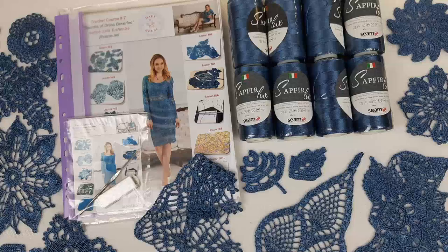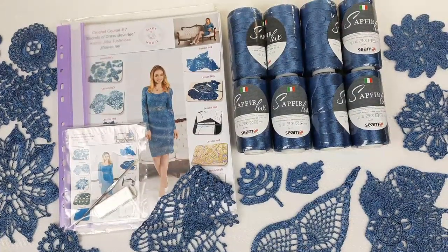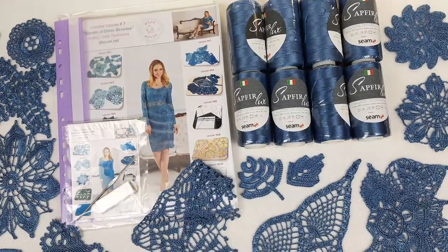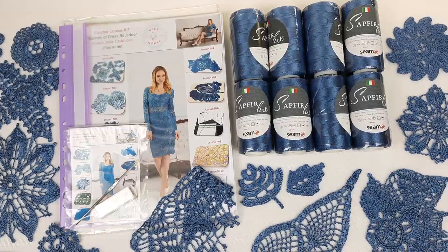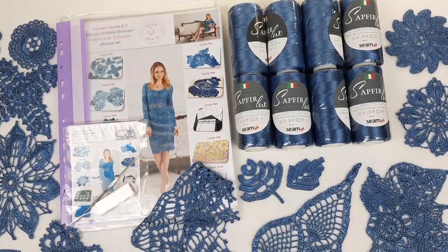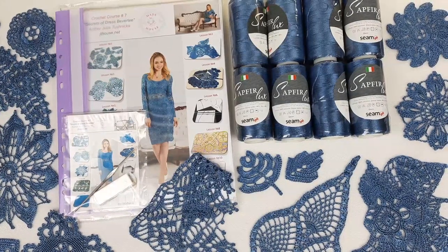So now you know all the information about two super offers from JT House Crochet School. You can use 30% discount and free shipping. If you have any questions, just feel free to ask me — I will be very happy to send you more information. Right now I wish you gorgeous crochet results, big inspiration, and see you very soon in new videos. Bye bye for now!